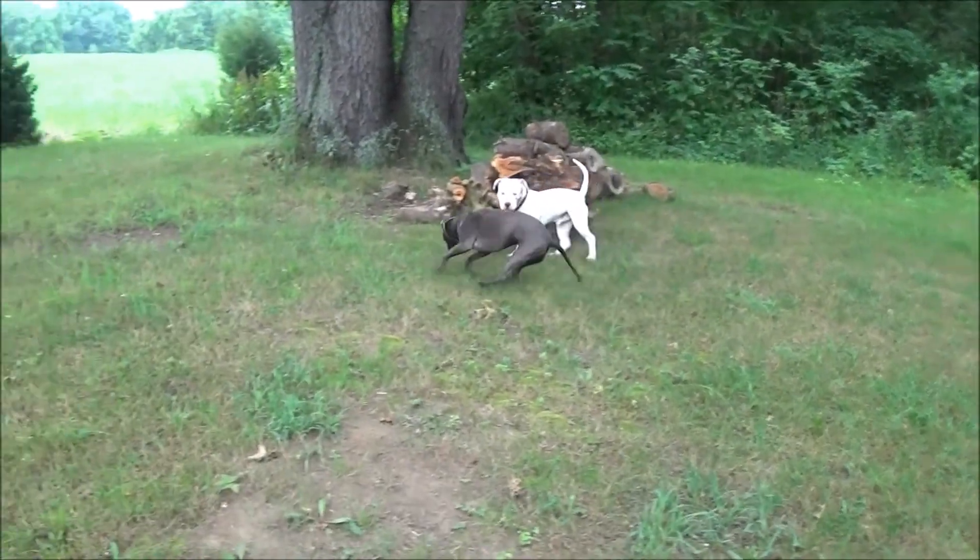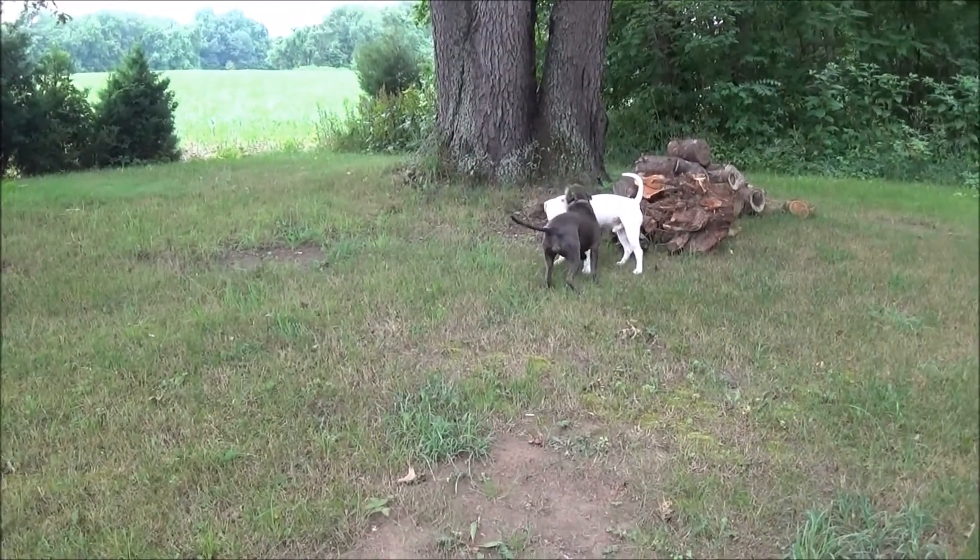Alright guys, as always, thanks for watching and I'll catch you on the next garden update video. I gotta go wash him off — he's all drooling now. Thanks for watching and hope you guys' garden is doing well. Oh, she smells!